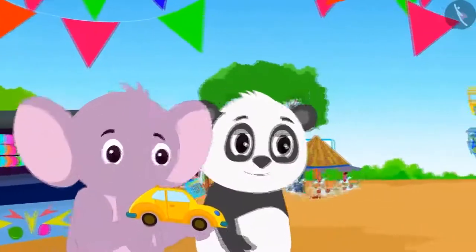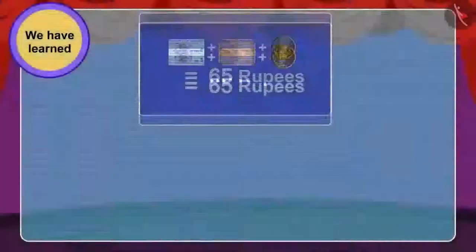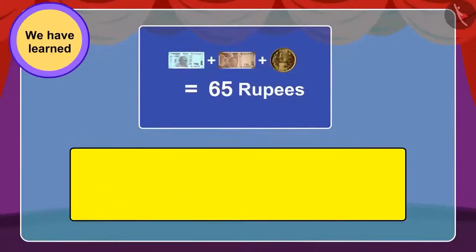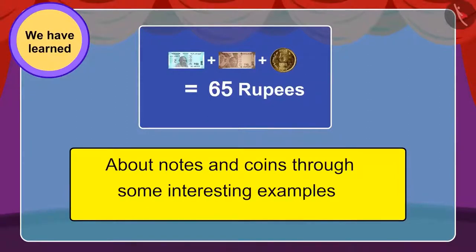They gave money for the toy and after buying it, happily started towards their home. In the next video, we will see all the things they do on their way home. In this lesson, we learned more about notes and coins through interesting examples. In the next video, we will explore some misconceptions related to this.